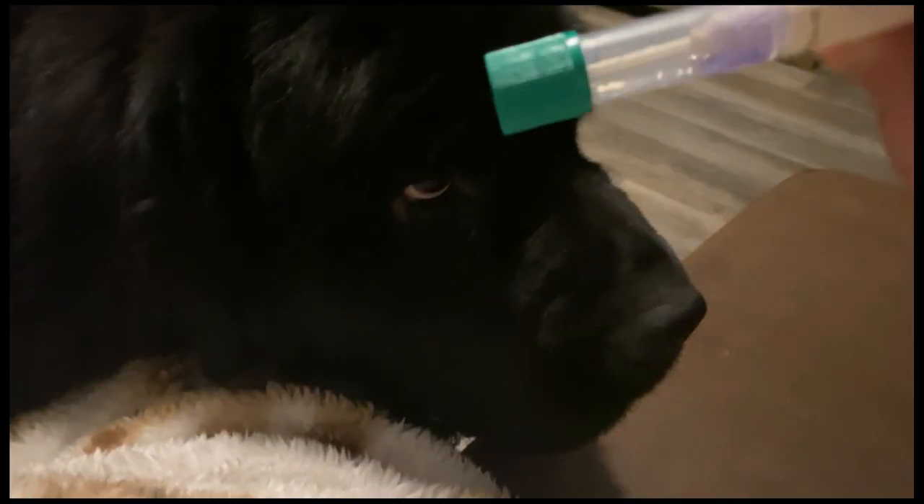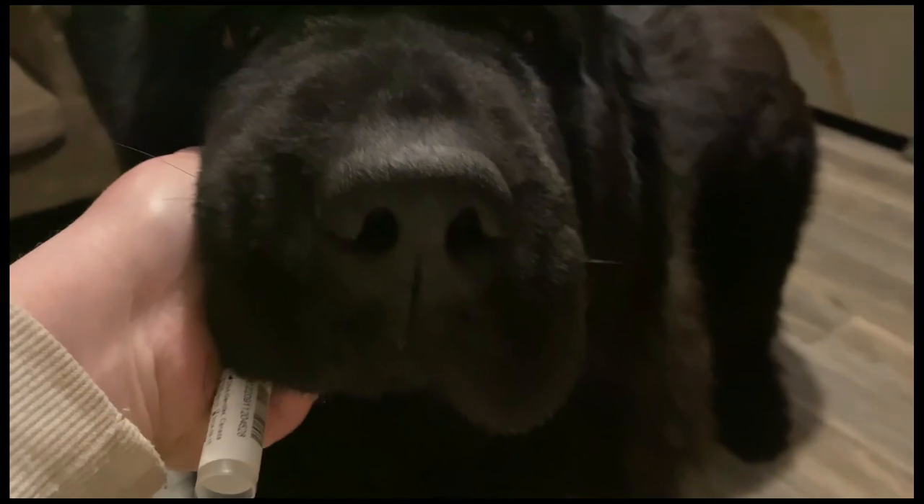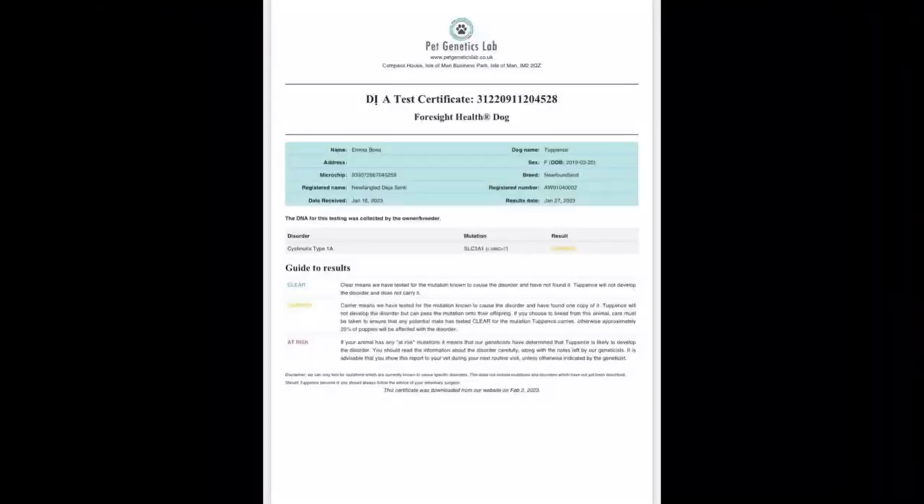Cystinuria is a simple DNA test. All you have to do is order a kit, take a swab of the inside of the dog's mouth — following the instructions not to have your dog near other dogs, food, or water for an hour — swab the cheek, pop it in the post, and send it back to the lab for testing. You will usually get your results back within a couple of weeks.